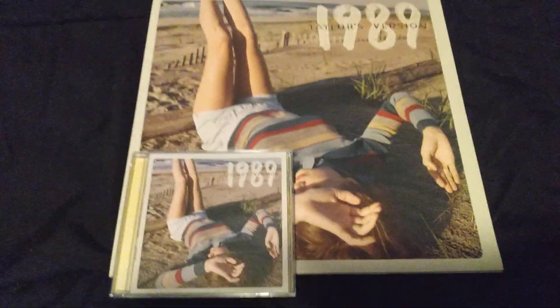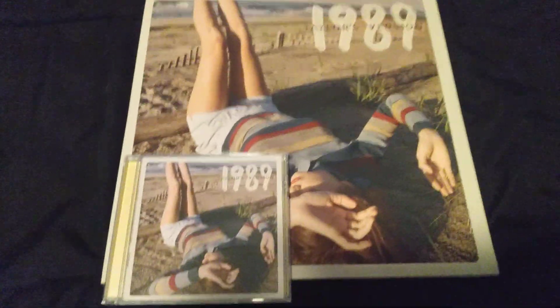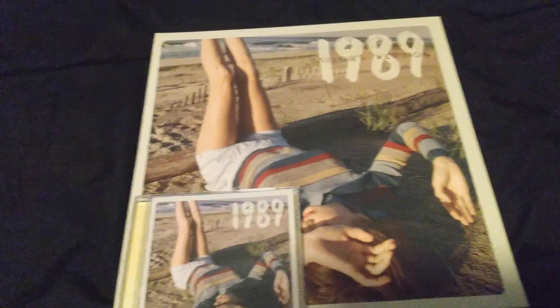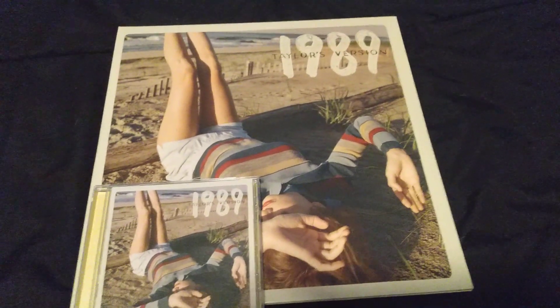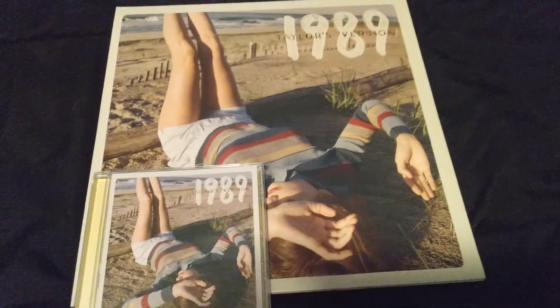Hey guys, in this video we are going to take a look at 1989 Taylor's Version. One is the Target CD exclusive and the other is the Taylor Store exclusive vinyl.